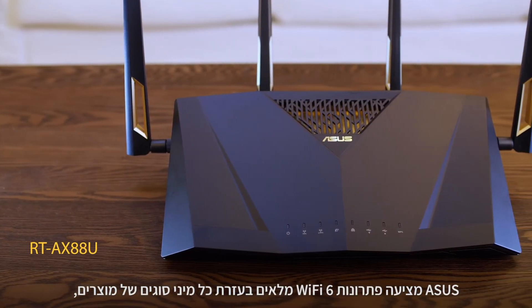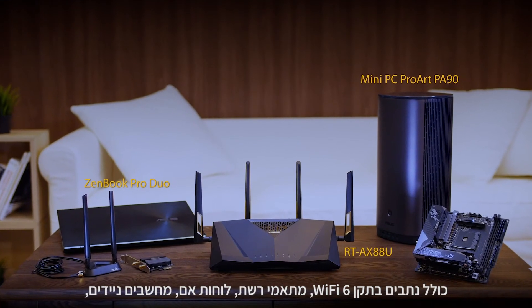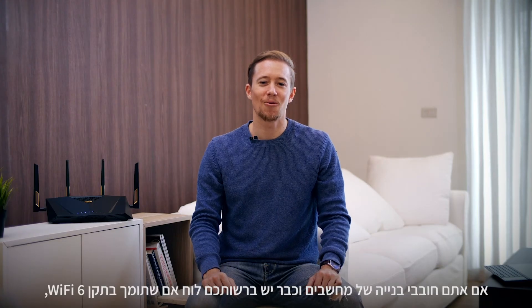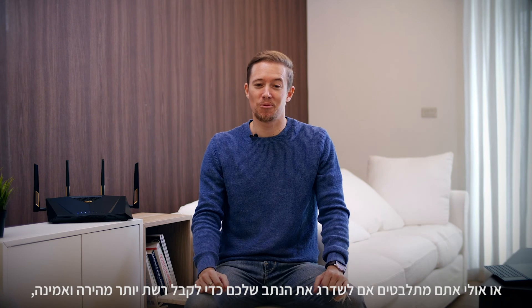ASUS provides a total Wi-Fi 6 solution with many different types of products, including Wi-Fi 6 routers, networking adapters, motherboards, laptops, and even mini PCs. If you're a PC DIY enthusiast who already has a Wi-Fi 6 enabled motherboard, or maybe deciding whether to upgrade your Wi-Fi router for a vastly improved network, we're glad you've joined us.